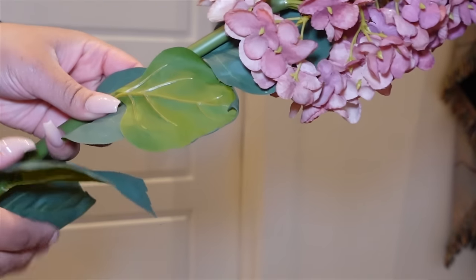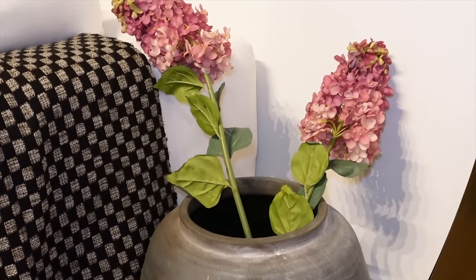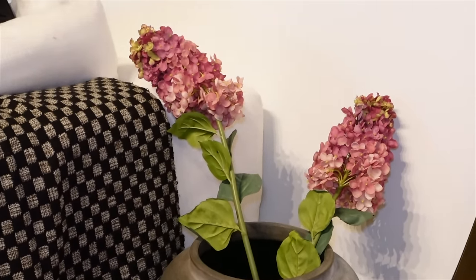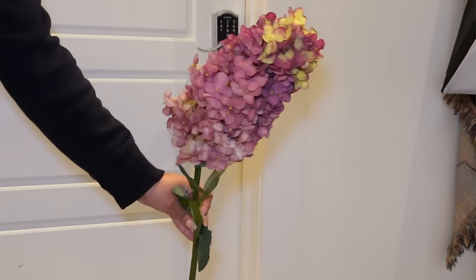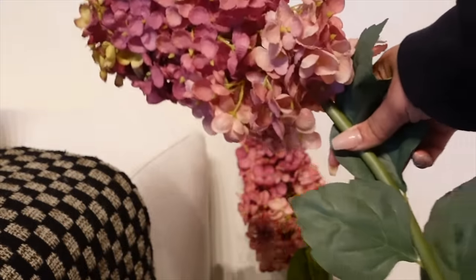These come in a myriad of colors — I have the pink-purple version — and they're super long, about 34 inches, and you get two in the pack. These are great for putting in a nice tall clear vase. You can add some resin, or if you're not a resin person, use some clear Elmer's glue. They look super realistic on the hydrangea portion; the stems could be a little more realistic, but this rivals what you'd pick up from Michaels or Joann's, and it's a bit more affordable.